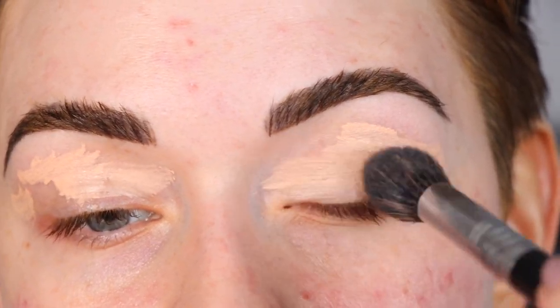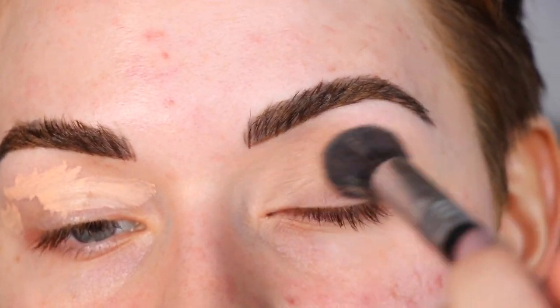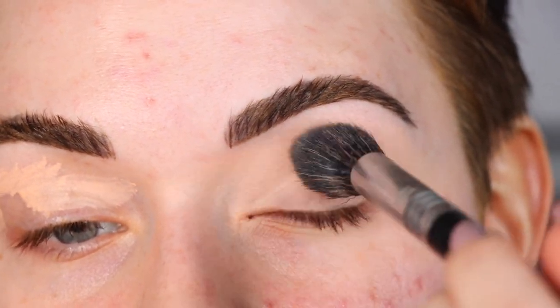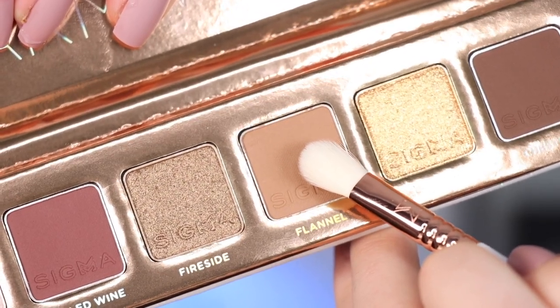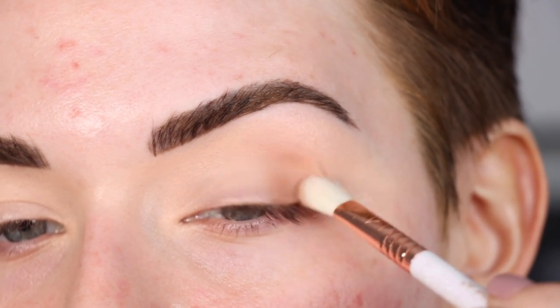I'm going to start by priming my eyes with the Rare Beauty eyeshadow primer and blending that out with my Sigma F64 concealer brush. Recently when I've been using Sigma eyeshadows I actually haven't been setting my primer, and I kind of like it better with their shadows. I'm going to take the E25 that came with the palette and the shade Flannel, and start by packing and layering that on the outer part of my eye.